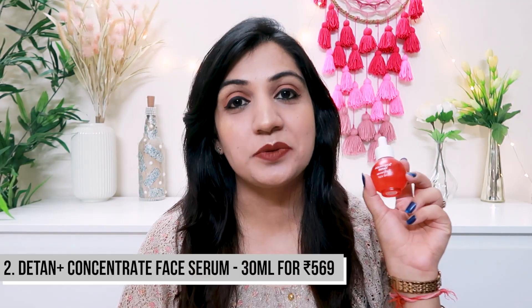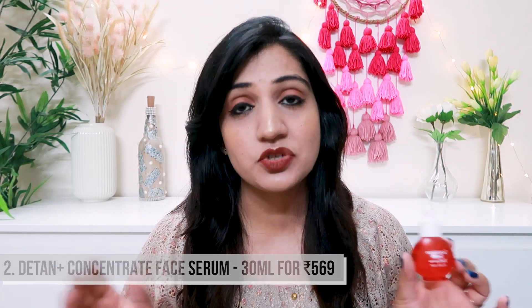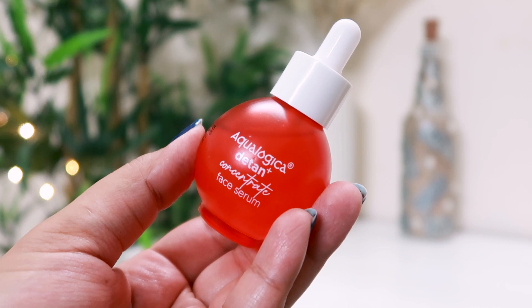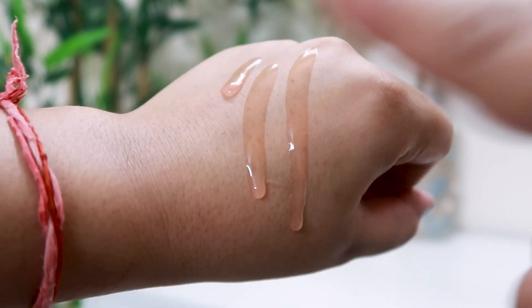For our second step, we are going to be using this newly launched face serum by Aqualogica from their D-Tan Plus range. This one is very, very effective when it comes to reducing dark spots from your face. It comes in a cute little red glass bottle with a dropper, and has a translucent gel texture which is very lightweight. All you need to do is take three to four drops and pat it down into your skin very lightly. It has 2% glycolic acid, lactic acid, natural betaine, propylene glycol, cherry tomato, cucumber extract, and allantoin. It makes for the perfect serum to target dark spots, age spots, brown spots, and acne spots, along with treating your suntan.